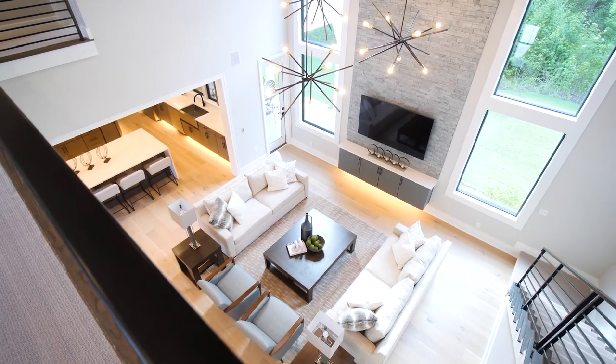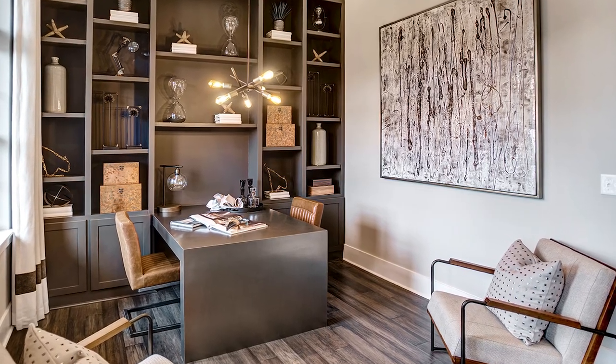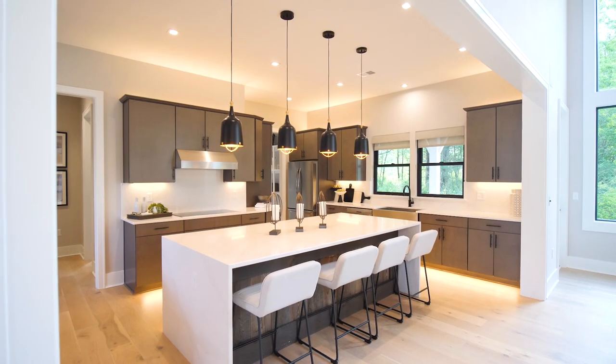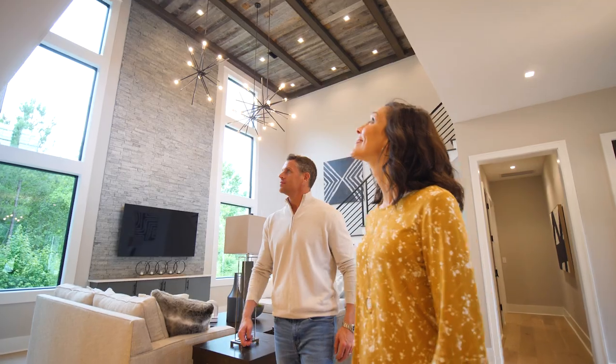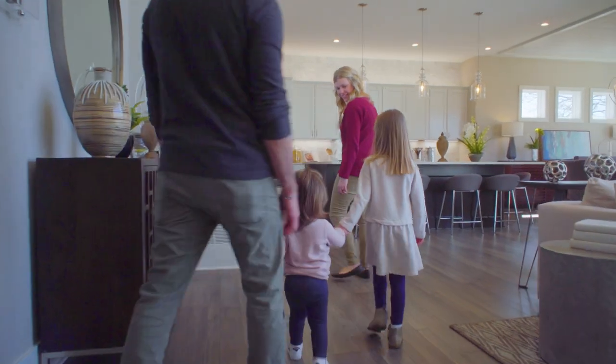We build our model homes and design studios so customers can actually put themselves in their potential new home, so they can picture themselves entertaining their family and friends in the open spaces of the kitchens and great rooms. I want them to get a feel for what it would be like for their family to live in homes like our models.